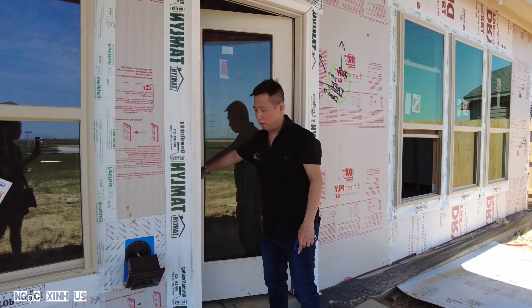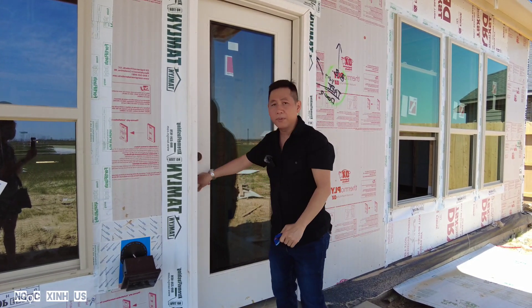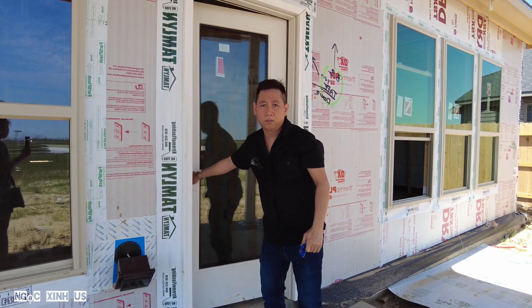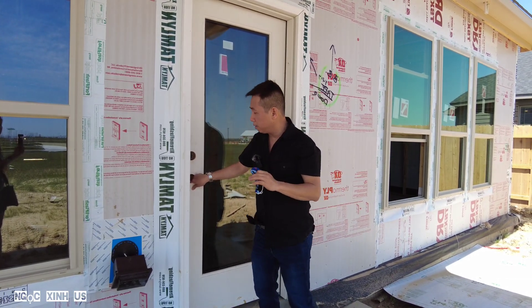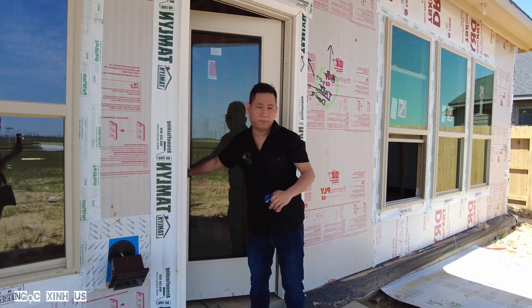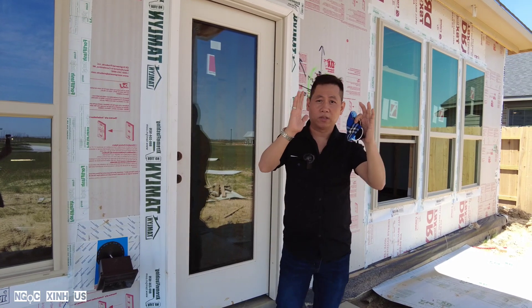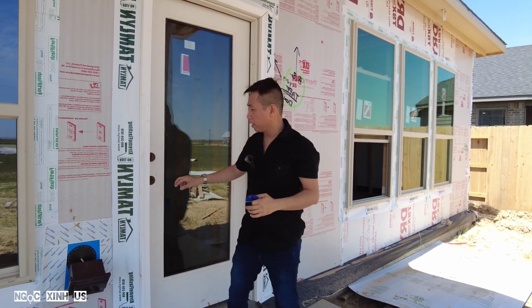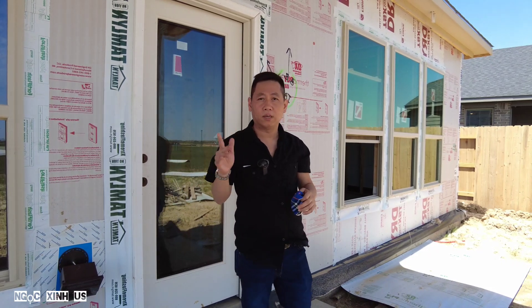Cái này dễ đúng không, tại nó brand new, nó thẳng. Cửa nó thẳng. Mà khi foundation nó nghiêng, cái cửa này sẽ bị kẹt, nó cứng nhắc. Khi mà cái nhà mới bạn thấy mở dễ dàng lắm, tại nó khít với nhau. Khi mà bạn ở một thời gian, thì foundation có thể bị nghiêng đi, bị méo đi, thì cái cửa bạn sẽ bị kẹt. Đó là những cái dấu hiệu mà foundation nó hư.